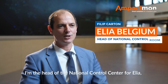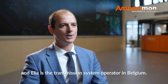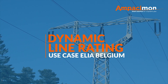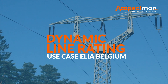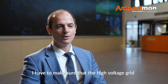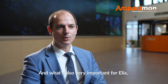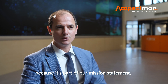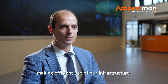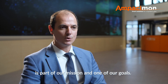My name is Philippe Carton, I'm the head of the National Control Centre for ELIA, and ELIA is the Transmission System Operator in Belgium. Together with my team, I have to make sure that the high voltage grid is managed in a secure way. What's also very important for ELIA, because it's part of our mission statement, is that we do everything in the interest of society — making efficient use of our infrastructure is part of our mission and one of our goals.